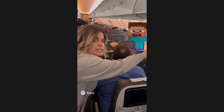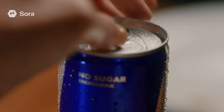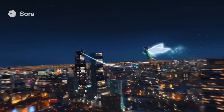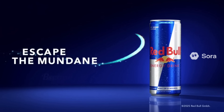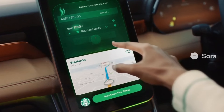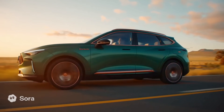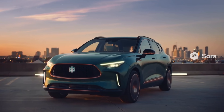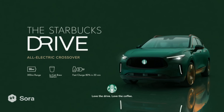Sora 2 Pro is a marketing team's dream. It can generate HD content for social media with your brand. For example, the prompt 'make an ad for a Starbucks car' generated a full commercial: 'Morning Rush. Meet your happy place. The Starbucks Drive — an all-electric crossover built for coffee people. Pair your commute with your favorite order. Ready the moment you pull up. Grande Oat Milk Latte. Every detail from copper accents to a built-in brew station.'